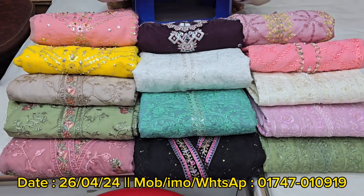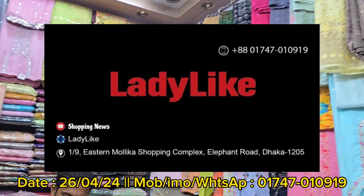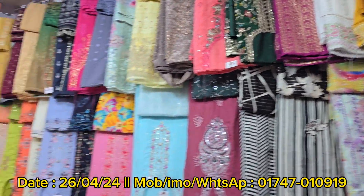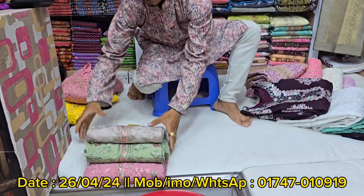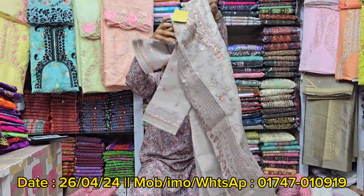Assalamualaikum viewers, welcome back to the channel. Shopping News. Welcome to the shopping complex. I'm going to show you a new number of ladies. Let's see that this two-piece collection is made of an orange two-piece collection. So let's start with this video.